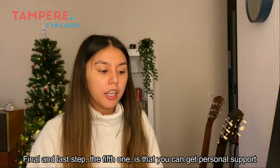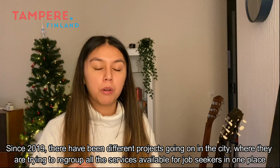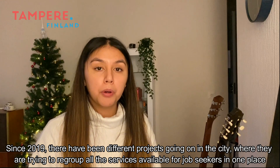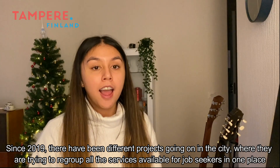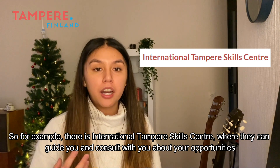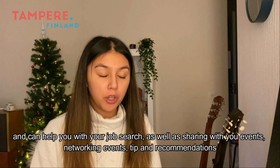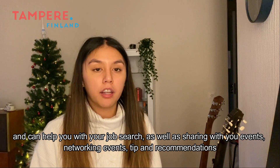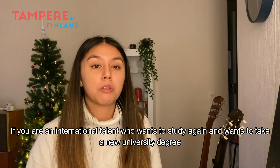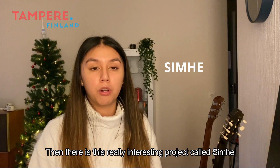The final fifth step is that you can get personal support. Since 2019 there have been different projects in the city trying to bring together all the services available for job seekers in one place. For example, there is the International Tampere Skill Center, where they can guide and consult with you about your opportunities, help with your job search, and share events, networking tips, and recommendations. If you are an international talent who wants to study again and take a new university degree, there is also an interesting project called Simhe.